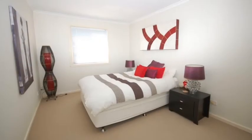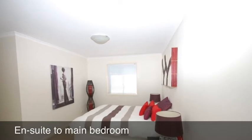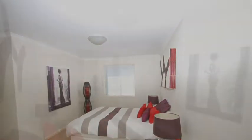On the top level of this townhouse there are three big bedrooms. All the bedrooms have built-in wardrobes. The main bedroom shown here has an en-suite bathroom.